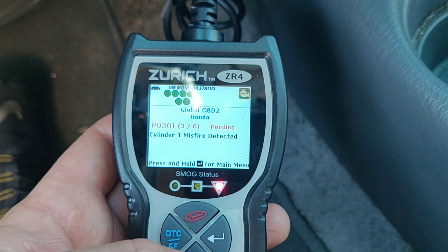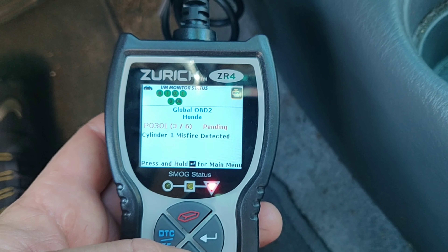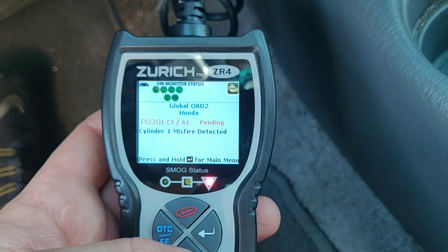We might be able to get this car running a little bit easier than we thought. I'm going to look up some of these codes and we'll get back to the car. I just wanted to show you guys the car — I picked it up for $200. Hopefully we can get this thing running.